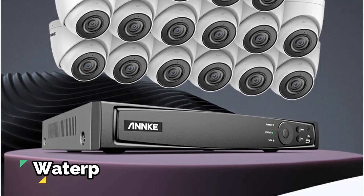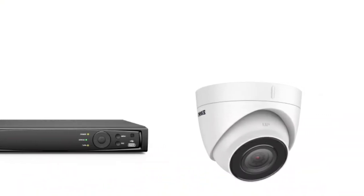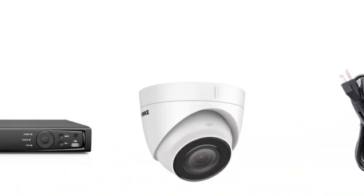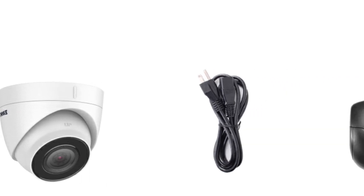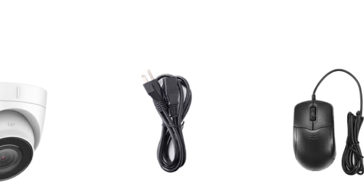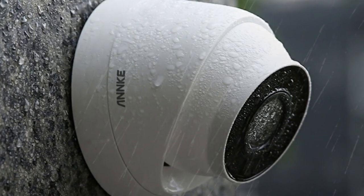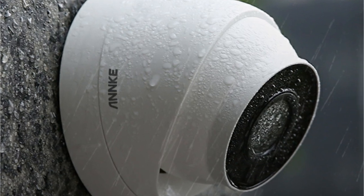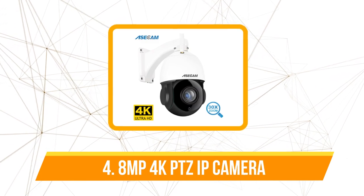Outdoor cameras need to withstand the elements — with an IP67 rating, these cameras are dustproof and waterproof, ensuring flawless operation in various weather conditions. The integration of PoE for both power and data transmission simplifies cable management, reducing clutter and making the system more reliable. Additionally, compatibility with DC12V power supply offers flexibility in how you power your cameras.